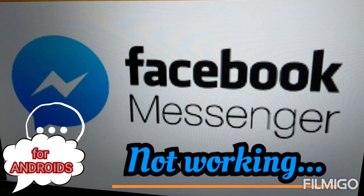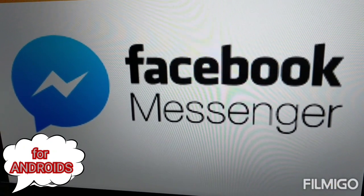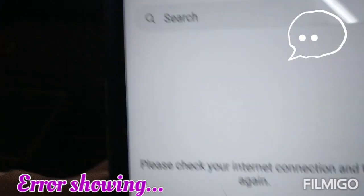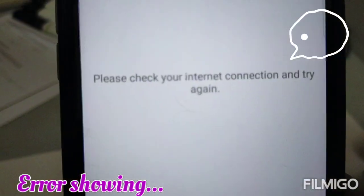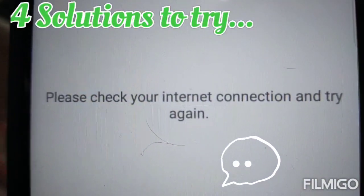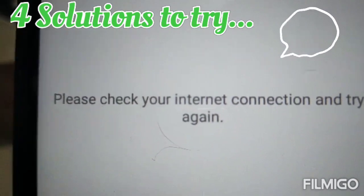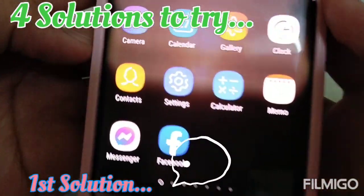Hi guys, today we're going to be talking about Facebook Messenger not working. The error we keep getting on Facebook Messenger is 'please check your internet connection and try again.' We have four solutions for this error, but the fourth one is the one that worked for us. Our first solution: go to your settings.